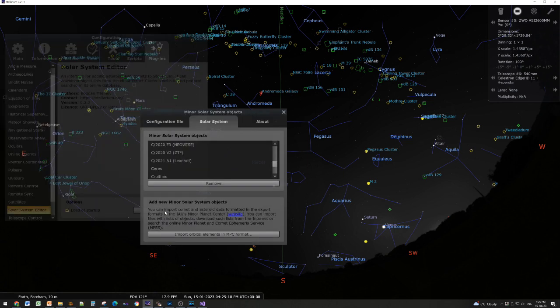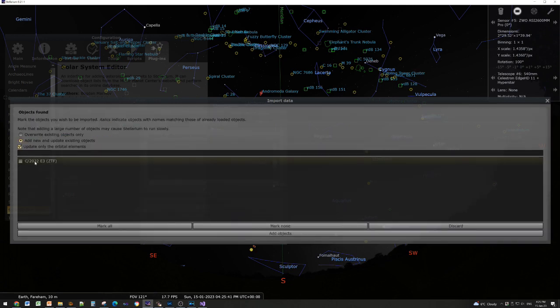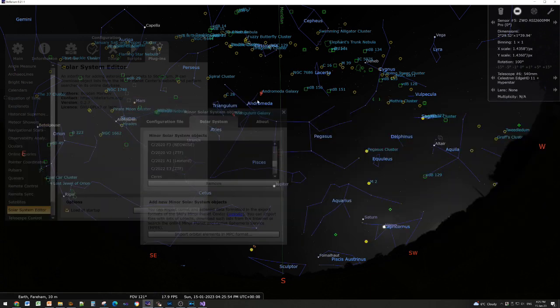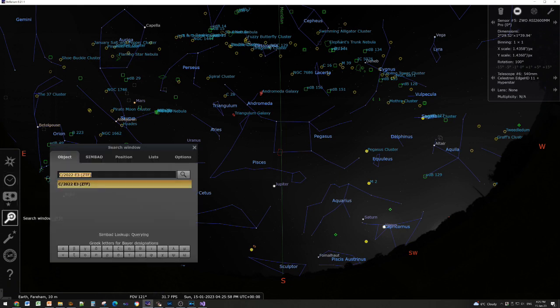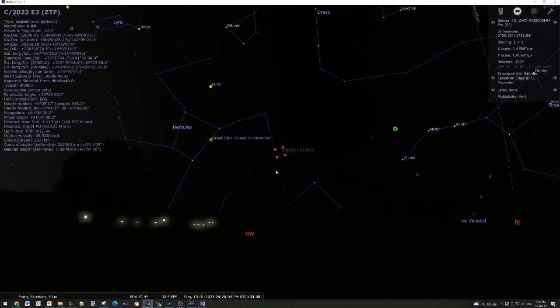Once you have the Configure button, press it, go to Solar System, and select 'Import orbital elements in MPC format.' Type 'C/2022 E3' — capital C, forward slash, 2022, space, E3 — and hit return. It will come up with the object; don't include the ZTF or it won't find it. Tick the comet you want, click Add Objects, and you can now search and it'll show you this object straight away.